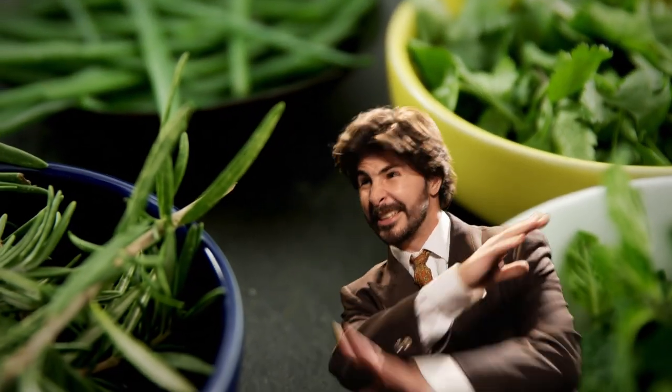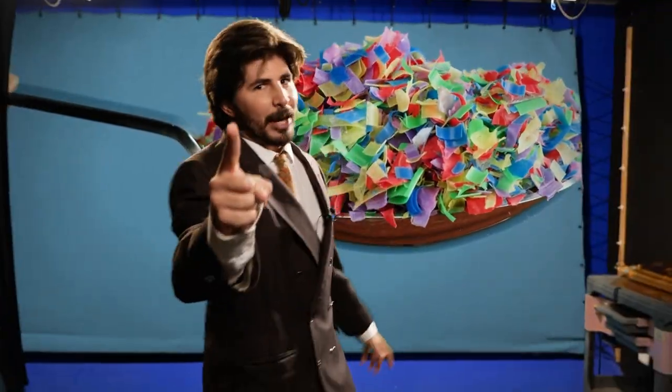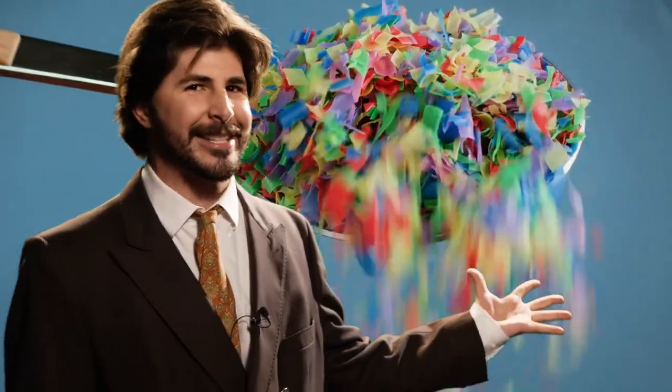Traditional herbs and spices are boring. Parsley, get out of here. Oregano, more like oregano. Spice up your life with tasty all-purpose microplastics. Guaranteed health for you and the planet.